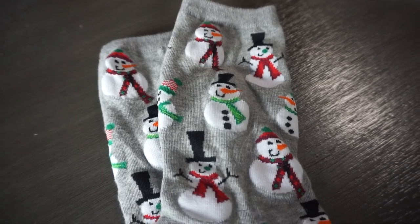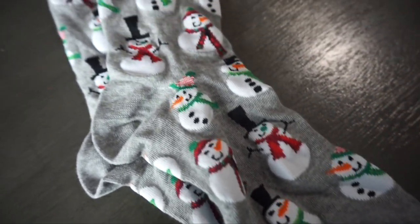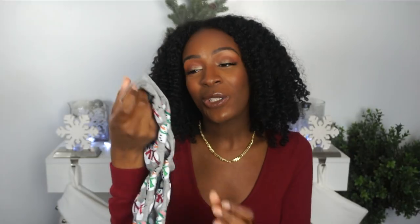So my go-to item for a stocking stuffer is always going to be socks. It could be Christmas socks, it could be everyday socks, it could be socks with a meaning. Socks are always going to be my go-to stocking stuffer item — it already looks like a stocking, why not put them in the stocking to stuff it? Here are some cute little socks. They have snowmen on them and they're adorable. You put them in the stocking stuffer, now your loved one has a pair of socks that they can wear during the winter.